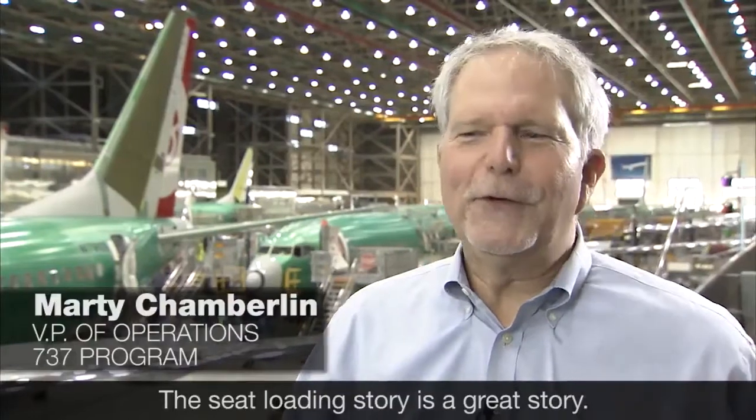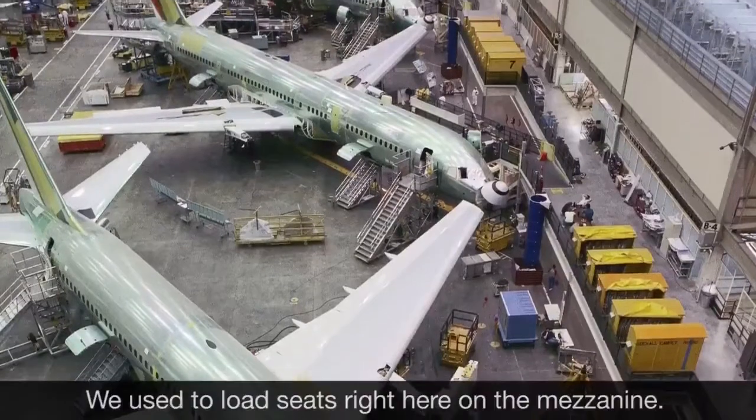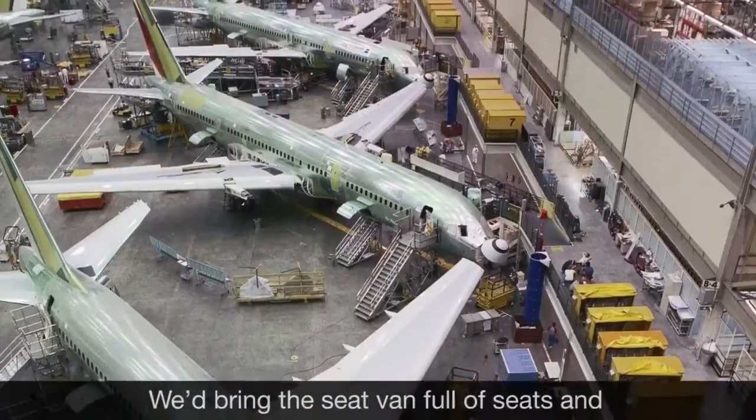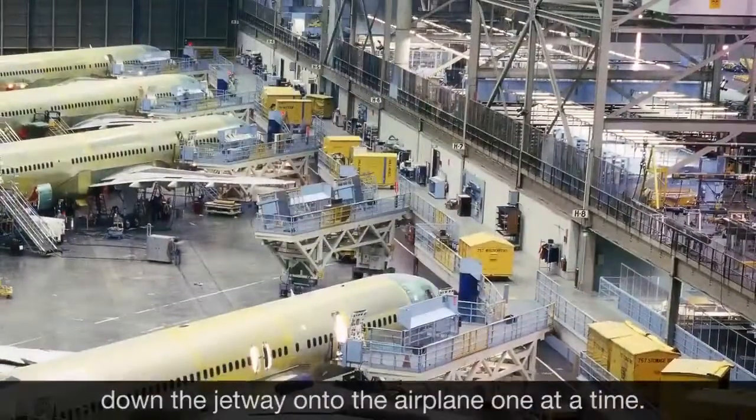The seat loading story is a great story. It goes back almost 20 years ago now. We used to load seats right here on the mezzanine. We'd bring the seat van full of seats, open it up, and roll all the seats down the jetway onto the airplane one at a time.